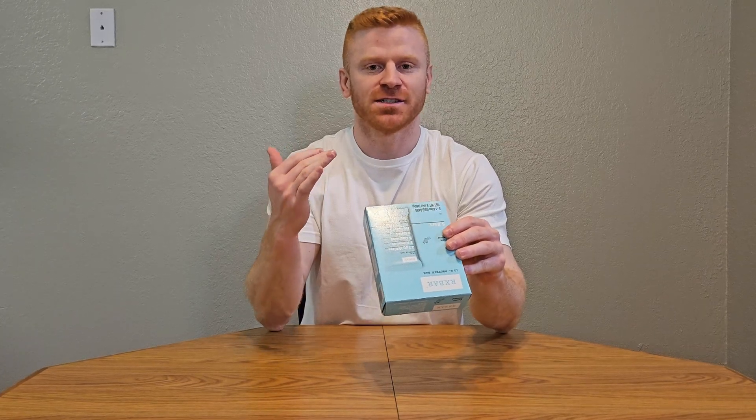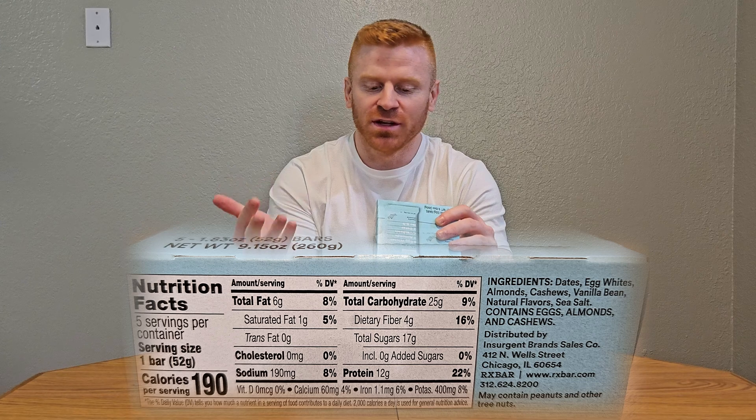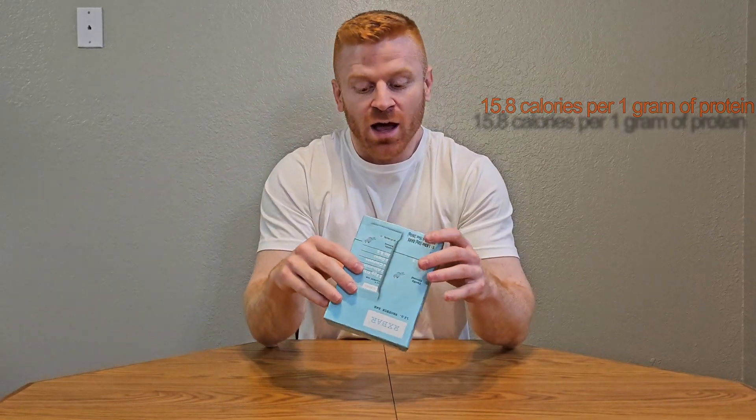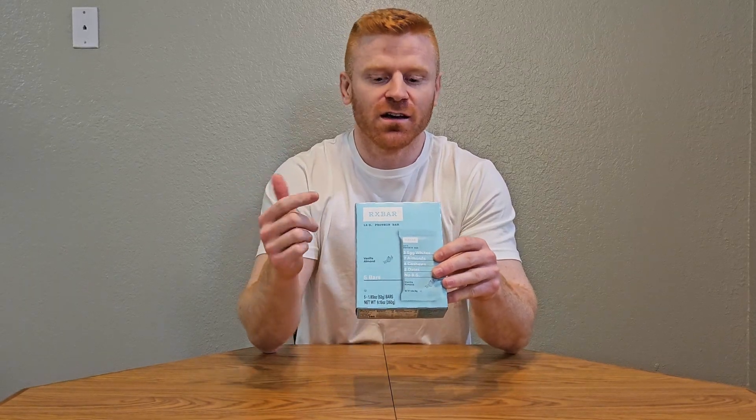When you're in a rush, a protein bar is a great go-to. What I love about RX bars in particular is the ingredients list — as a dietitian, I love simple ingredients lists. Dates, egg whites, almonds, cashews, vanilla bean, and sea salt. That's it. Other protein bars have a laundry list of ingredients. What's great about RX bars is they're more whole foods based — you get your protein from egg whites and nuts.